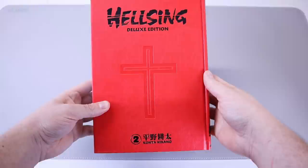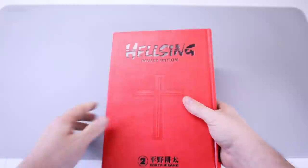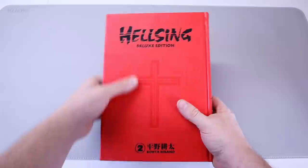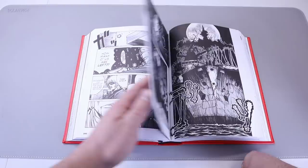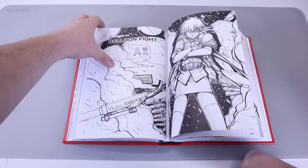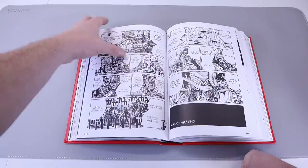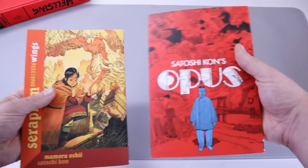We're starting things off right with Hellsing Deluxe Edition volume two — the big red machine. These editions are gorgeous, they feel great in the hand, and this inlay is awesome. I do like Hellsing over Blade of the Immortal. I have both Blade of the Immortal deluxe and omnibus editions, but I think the omnibuses are better. Look at this artwork — so much black. This artist knows how to sink black into his artwork. It's great.